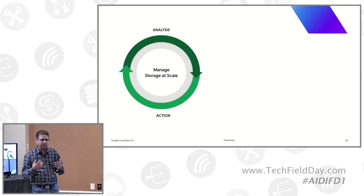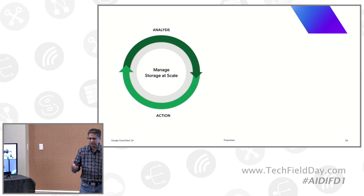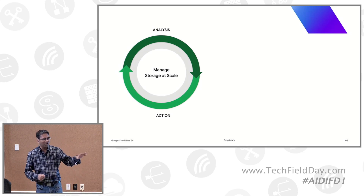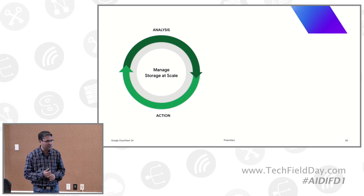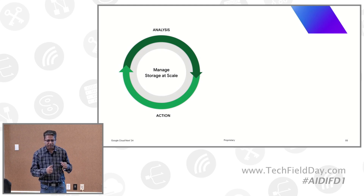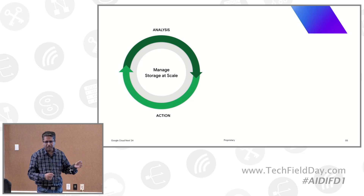Our take on managing storage at scale involves two parts: first, analyzing your storage state — looking at that state at scale and deriving insights about what actions you need to take. Second, taking those actions. You may have 10,000 objects where you need to change an access control policy or encryption key. Doing that at scale without writing scripts, dealing with trial and error, is not easy. Our management solution addresses both: analyze your storage state and take actions — at the scale of billions of objects.